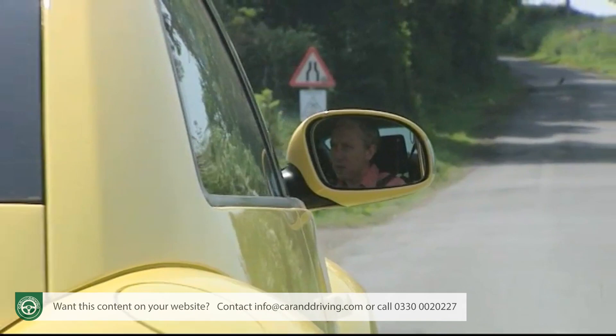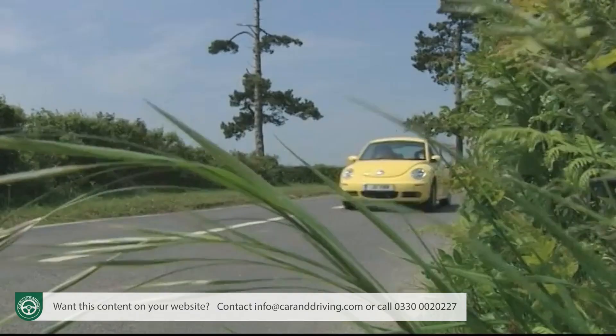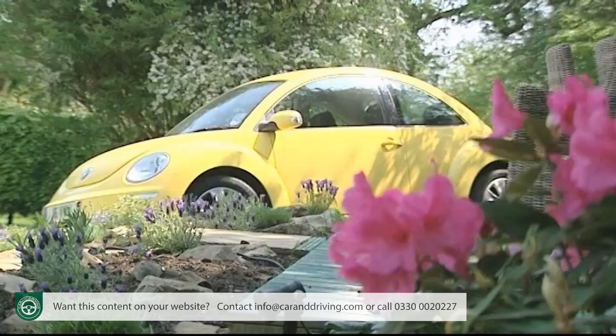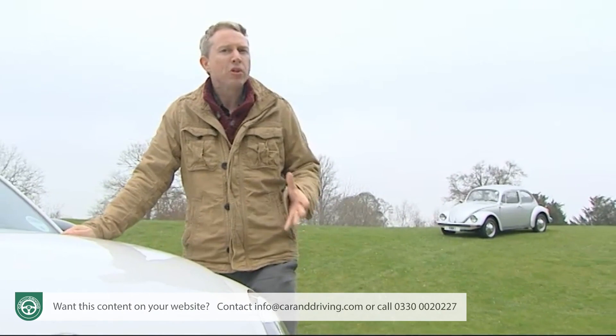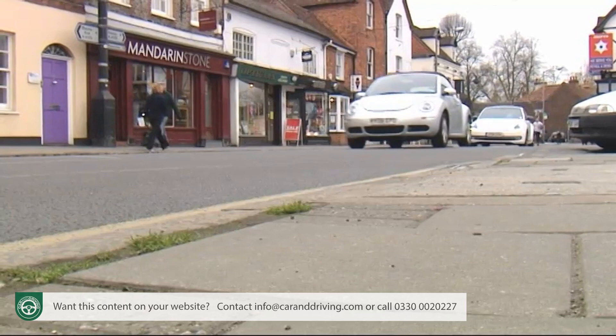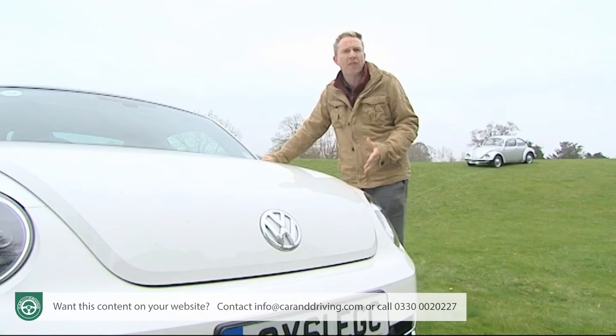Early buyers included Beverly Hills celebrities, a president's daughter, and various exclusive high-class car rental establishments. A million New Beetles were sold over 13 years — 68,000 of them in the UK — but the modern take on this iconic design was never quite the success it might have been. The curvy toy-town looks and touches like the flower vase on the dash left it as an exclusively feminine and fashion-centric choice.